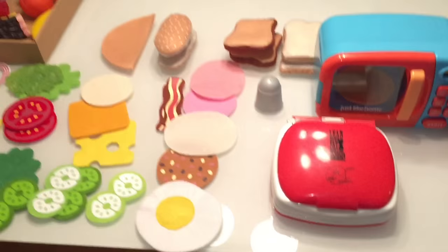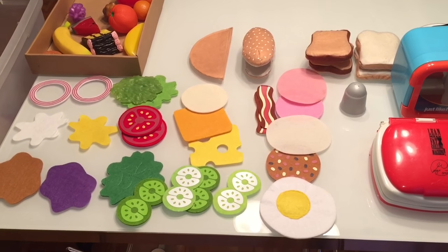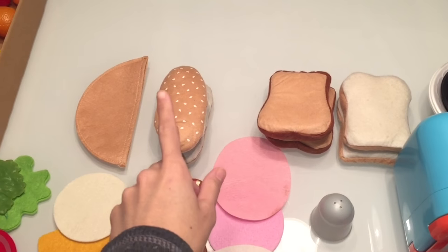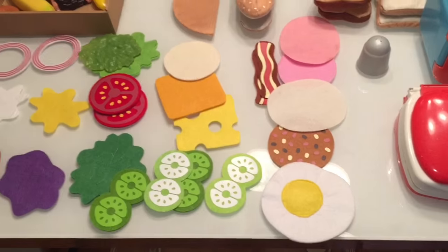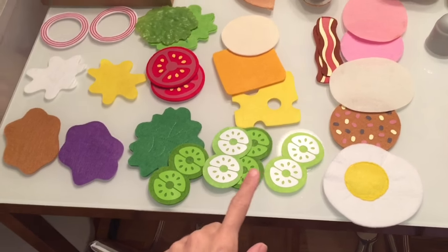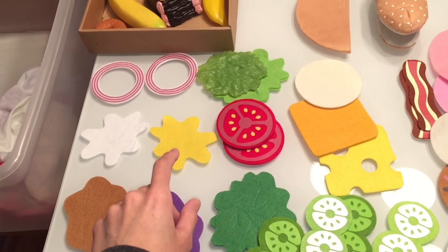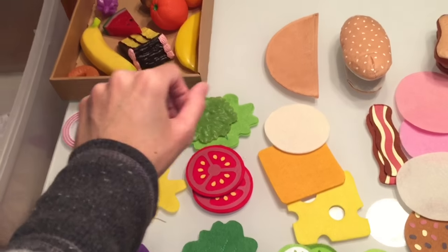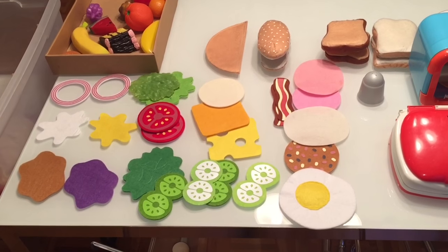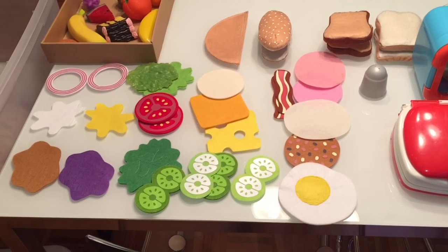Over here we have the Melissa and Doug sandwich set — it's made out of felt and it includes different types of bread: white bread, whole wheat bread, a roll, and pita. It has different types of ham, cheese, bacon, egg, different veggies, jelly, peanut butter, mayo, mustard, onion, and lettuce. It's a great way to teach children how to make their own sandwiches, especially at restaurants like Subway where you build your own.